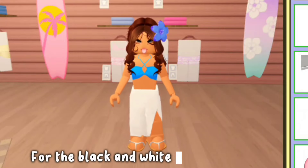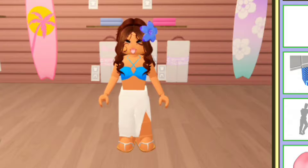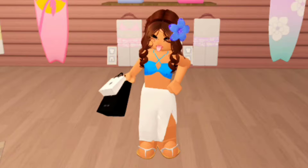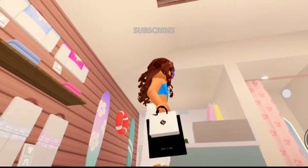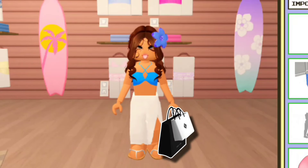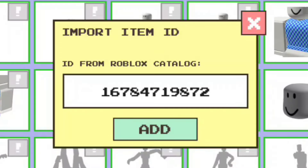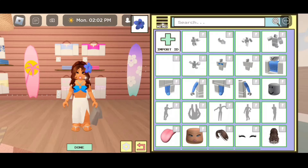For the black and white shopping bags, the code is 16784716530. And here are the bags. For the black and white bags on the right hand, the code is 16784719872.